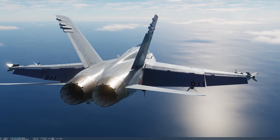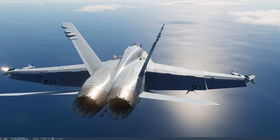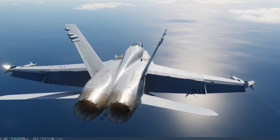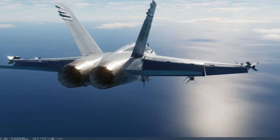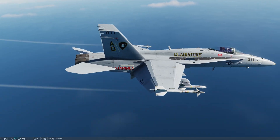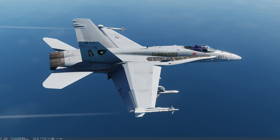Behind that we've got our rudders, and with the flaps down you can see that the rudders actually lean inboard a little bit. This is to create some more drag in the back and actually increase low speed handling. We've also got two horizontal stabilators here in the back of the F-18, same as the F-16.